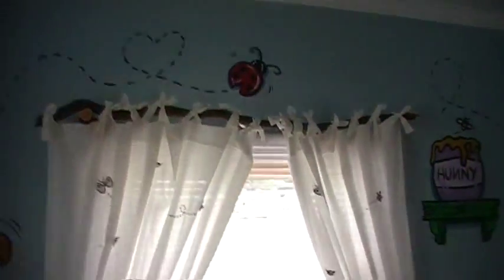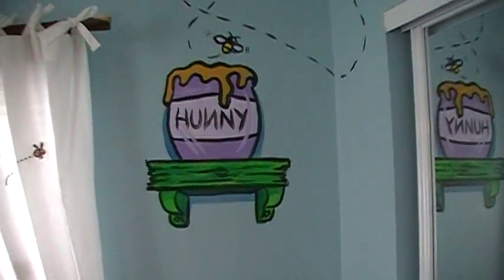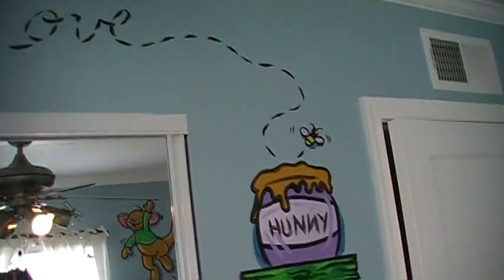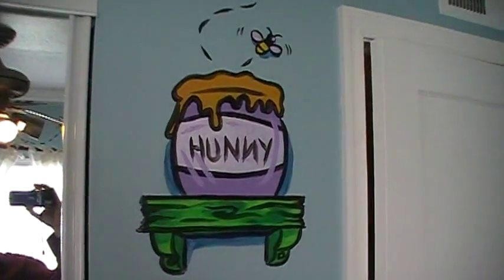Above the next window is a little ladybug, again with a little heart flight path. That takes us to the shelf I painted with a honey jar and a little honeybee coming out. His flight path goes above the mirror of the closet and says 'live, laugh and love.'